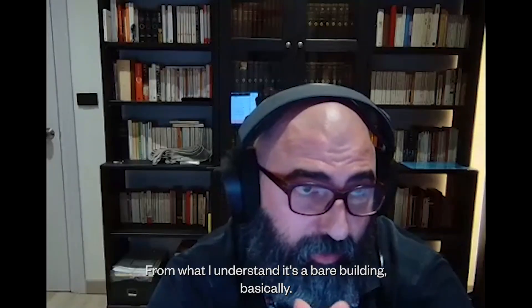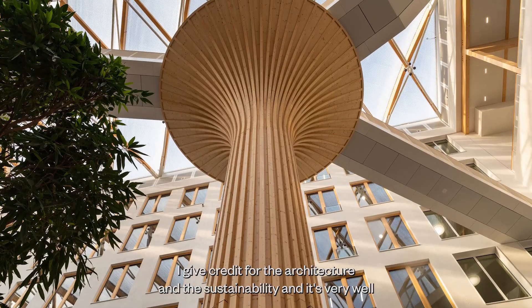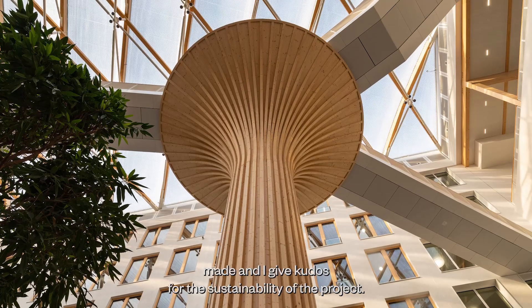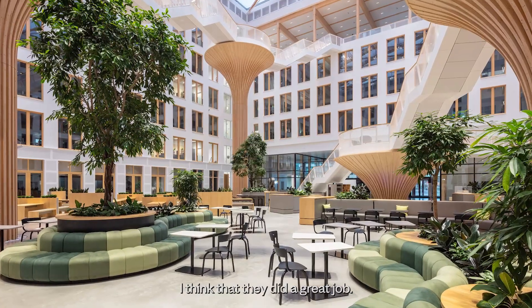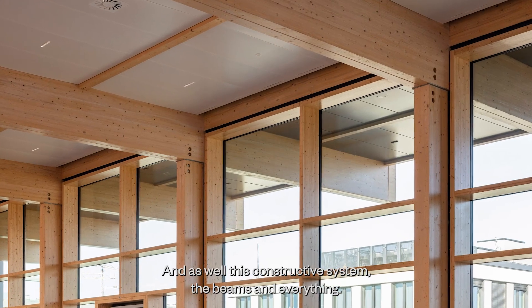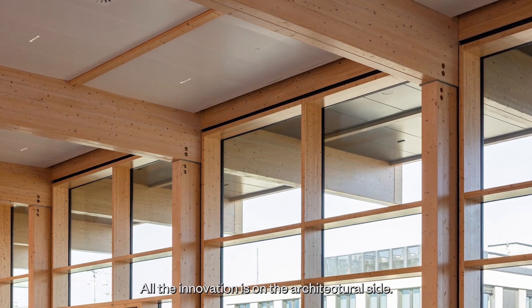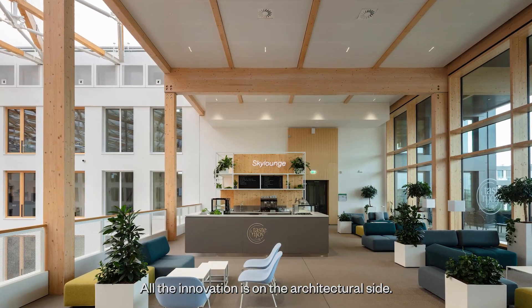From what I understand, it's essentially a bare building. I give credit for the architecture and the sustainability — it's very well made. I give kudos for the sustainability of the project; I think they did a great job. The architecture itself is amazing, and this deconstructive system — the beams and everything. All the innovation is on the architectural side.